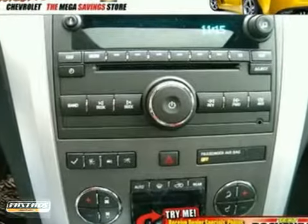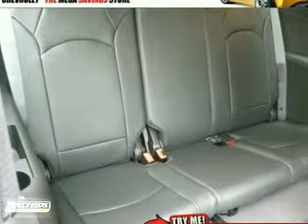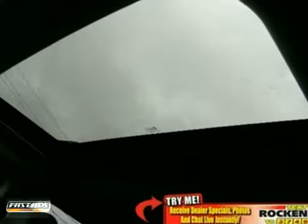It also provides convenience with its tilt and telescopic steering wheel, tire pressure monitor, and power windows and mirrors.